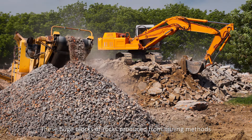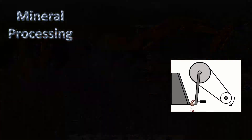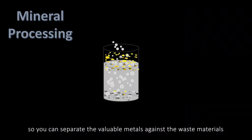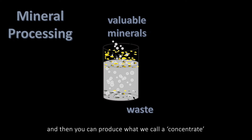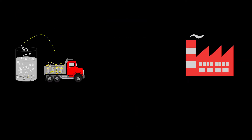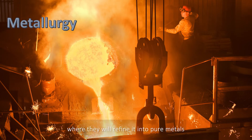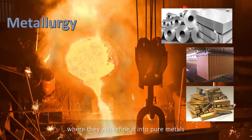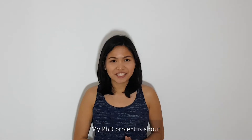These huge blocks of rocks produced from mining methods can now be crushed and finely ground, so you can separate the valuable metals against the waste materials, and then you can produce what we call a concentrate. This concentrate can now be shipped to the smelter,